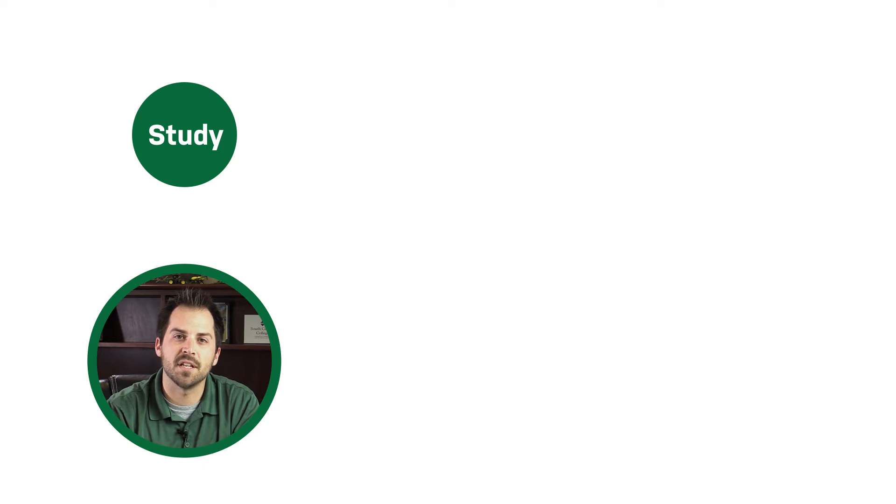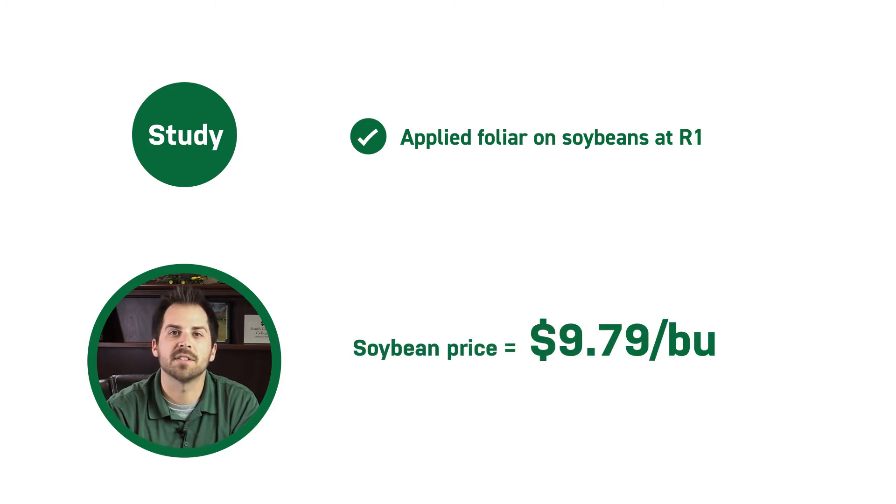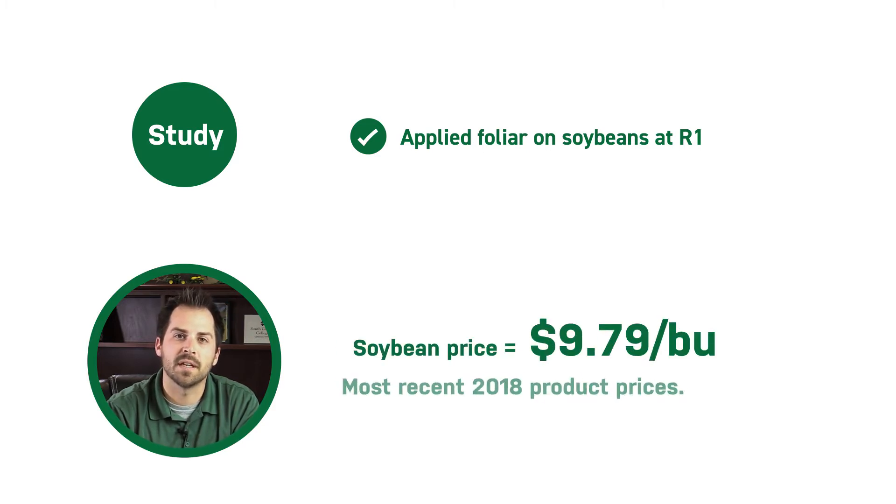In our study, each of these three products were applied foliar at R1. To note, we are using a soybean price of $9.79 per bushel and the most recent 2018 product prices to calculate the ROI in these studies.